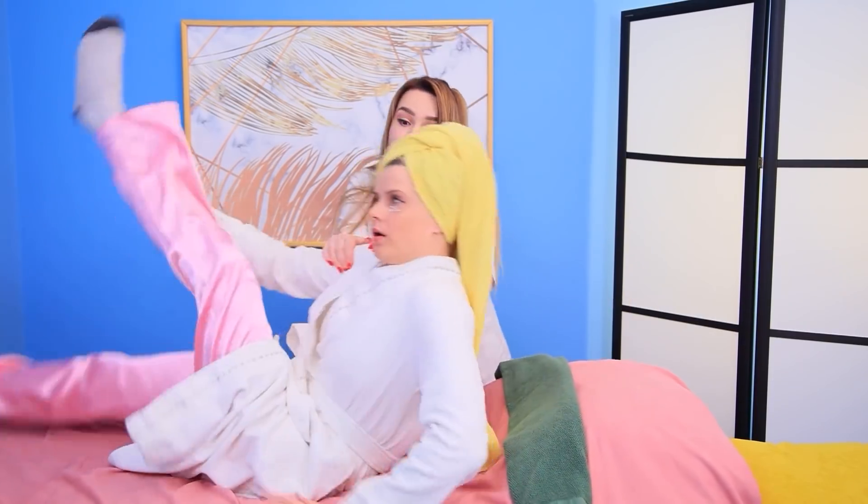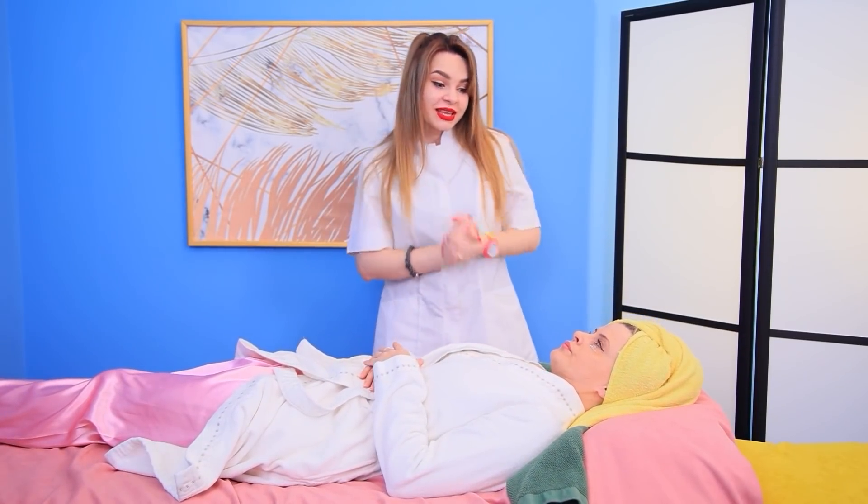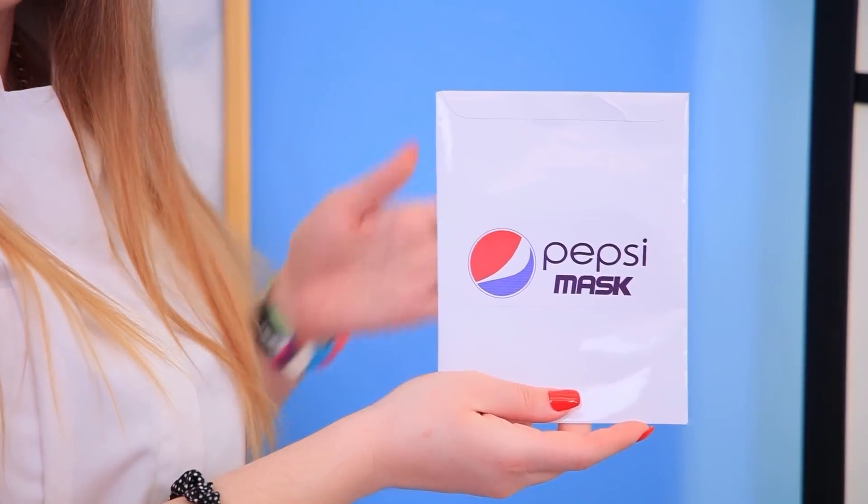I'll fix it! You? Oh no! Don't worry! I'm a beauty professional! Try this refreshing face mask!